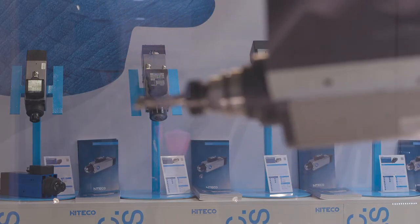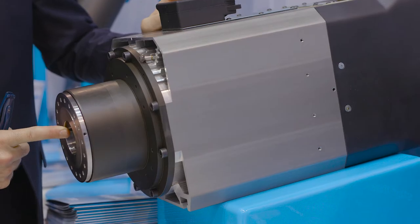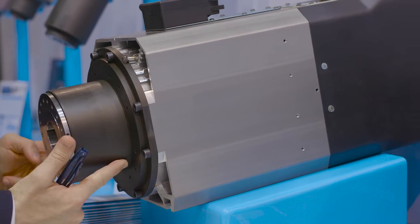On the other side we have the complete product range of spindles, that is the core business of Hiteco, starting from the manual version, manual tool change version.